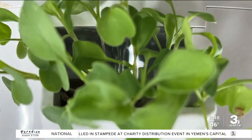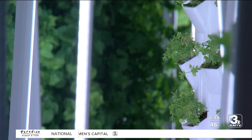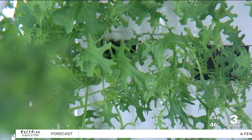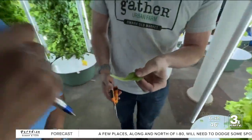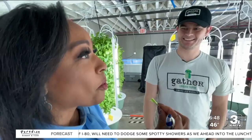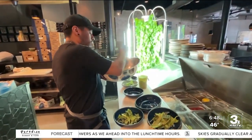Other benefits? There's no soil, no shipping, and because this is a controlled environment, no need for chemicals or pesticides. And this produce can be grown year-round. But Mitchell says the greatest perk for customers is the taste. So this is farm fresh. Fresh as it gets. It's delicious. That sets us apart from everybody else in Omaha.